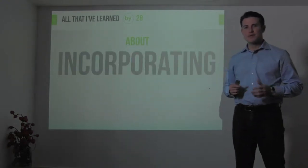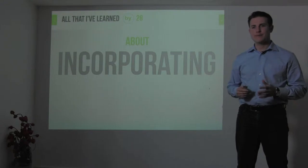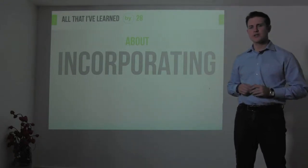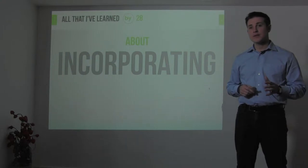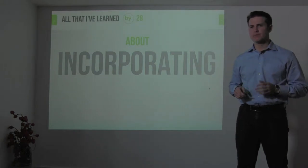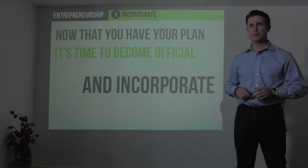Hi there, I'm Ryan Ellis and I'm doing a video project on all that I've learned by 28. We're going to move on to Step 5 within the 10-step process of building a company from startup to a million dollars in sales. Step 5 is an important step and it's incorporating and formalizing your business. Now that you've been through Step 4, which is about business planning and you have a plan, it's time to become official — it's time to incorporate.